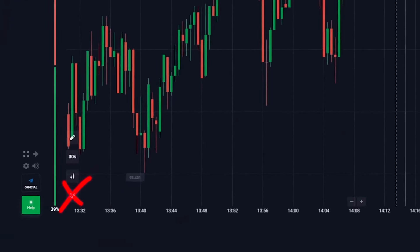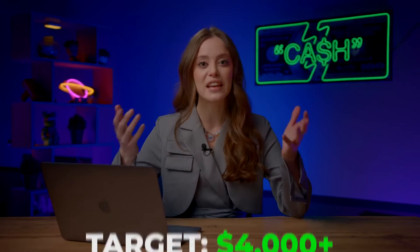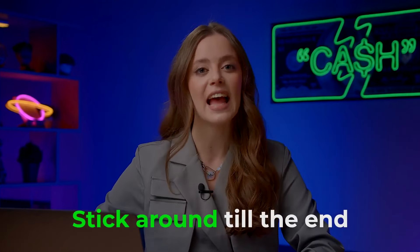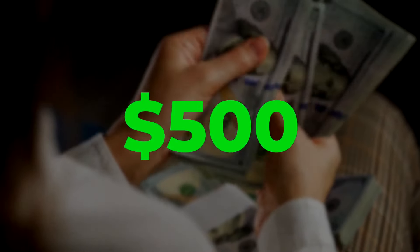Today, I'm taking on a challenge. I'm turning off all indicators and platform tips, trading purely based on the chart. My goal is to make over 4 grand — yes, blind trading. Stick around till the end and as a bonus, I'll share a step-by-step safe way to earn $500 per day through trading.